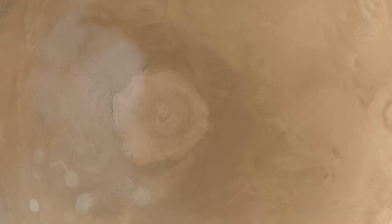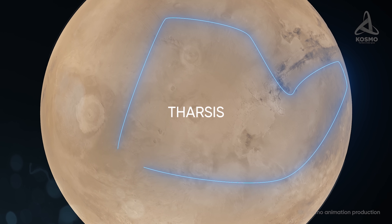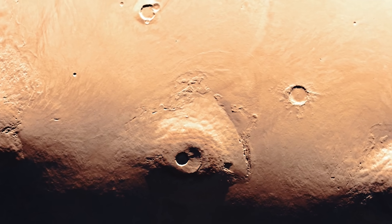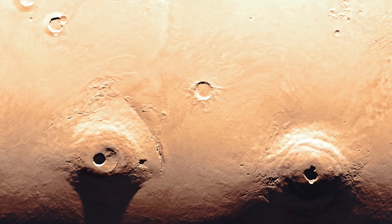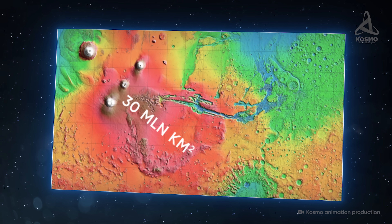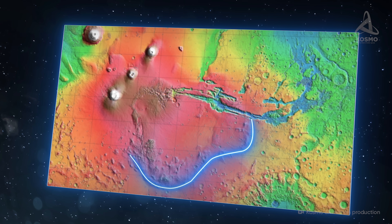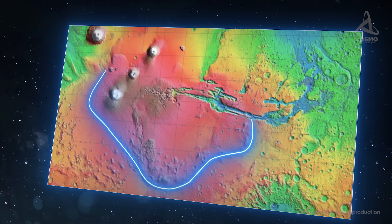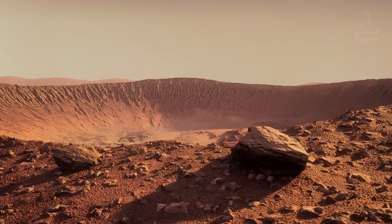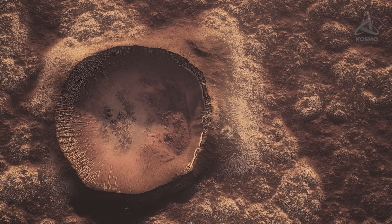Whizzing southeast from Olympus Mons, we will find ourselves in a vast region known as Tharsis. This volcanic upland, formed by solidified streams of lava, covers roughly one-fourth of the entire planet's surface. Its area of around 30 million square kilometers is comparable with that of Africa. The upland is 10 kilometers higher than the plains surrounding it, and its age could be about 3.7 billion years. There are a great number of volcanoes here, some only slightly smaller than Olympus Mons.